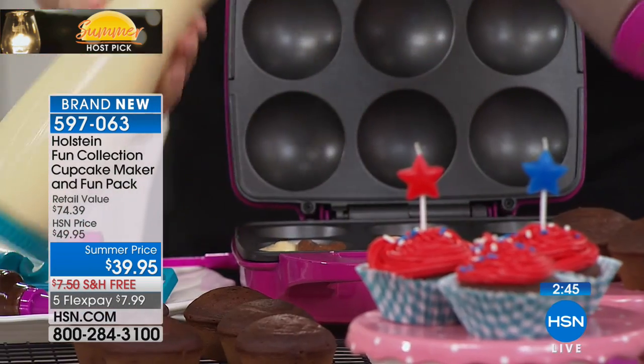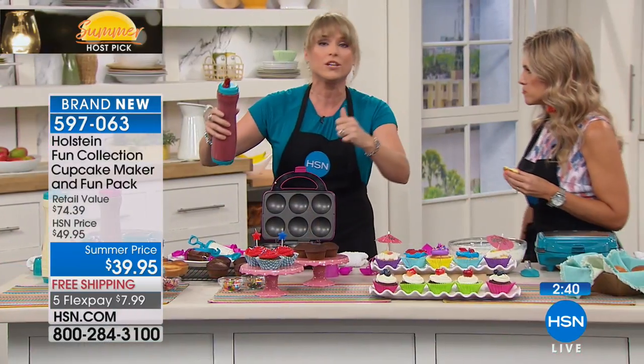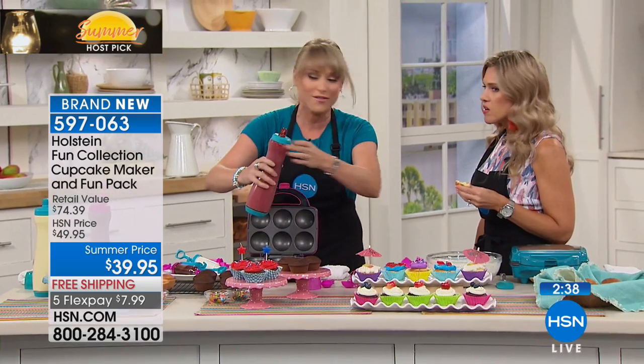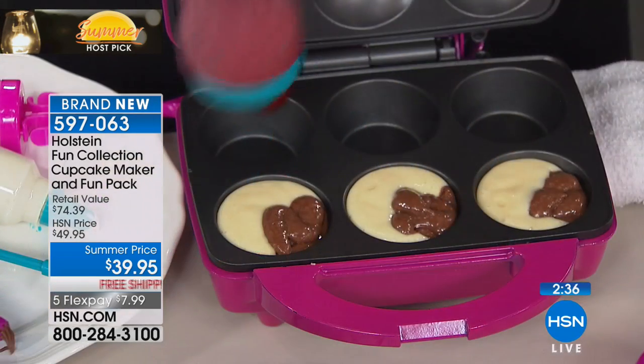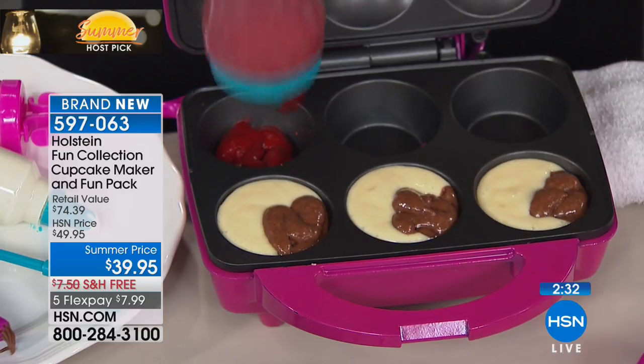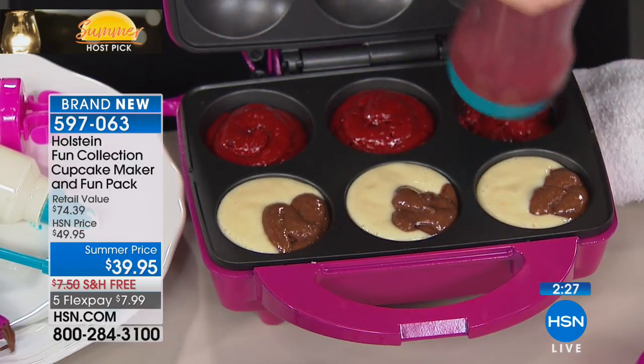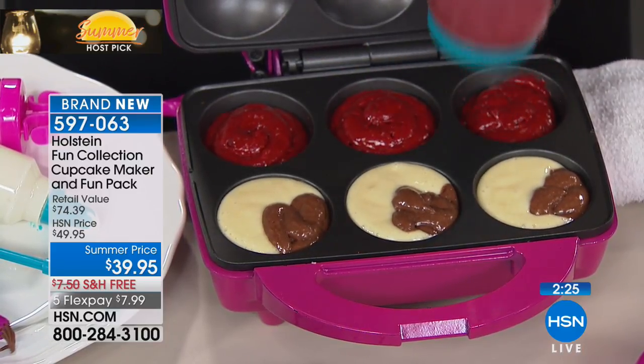Rather than going to the cupcake location — you know, where they even have cupcakes in little vending machines, which is a cute concept but incredibly expensive — you can make your own. And if you need gluten-free or want to reduce sugar, you really control the ingredients. You can do this at home and make six full-size large cupcakes.